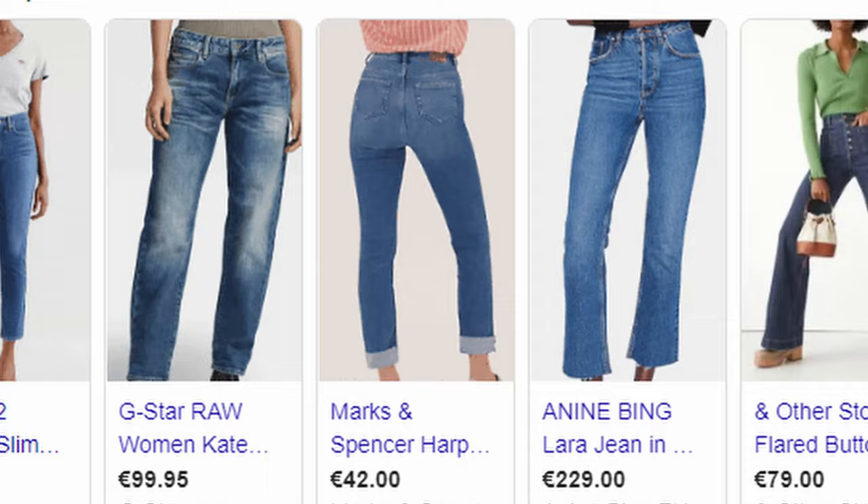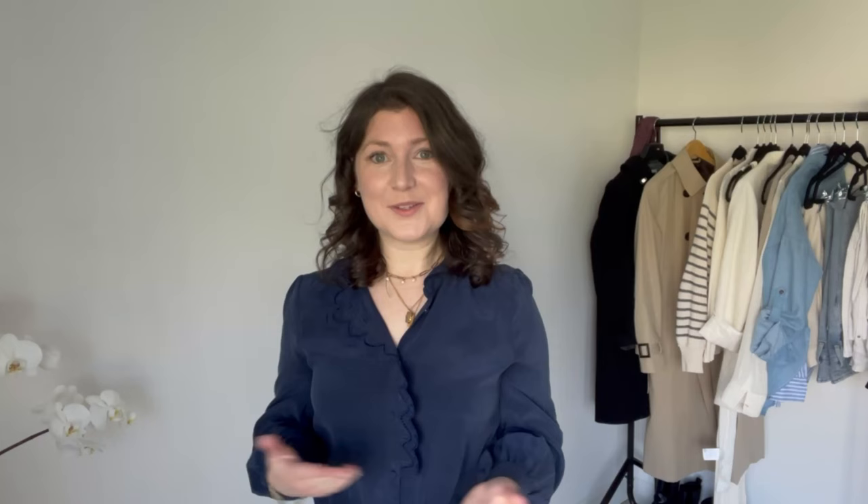Denim has been around since the 1850s, and yet every season there are new denim trends and new ways to make the denim in our wardrobes feel fresh and current. Double denim is back again this season — I've styled a double denim outfit using a beautiful Lyocell denim shirt from Massimo Dutti paired with And Other Stories straight-leg light-wash jeans. It's a fantastic spring outfit, so simple to put together and yet feels very current.